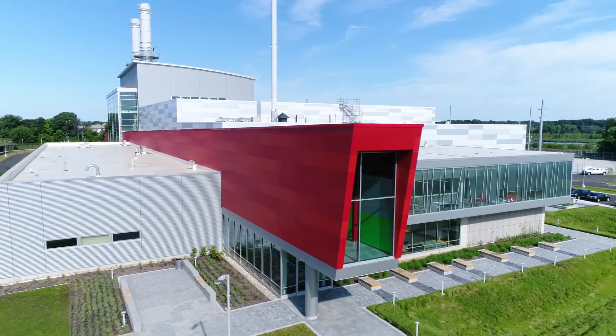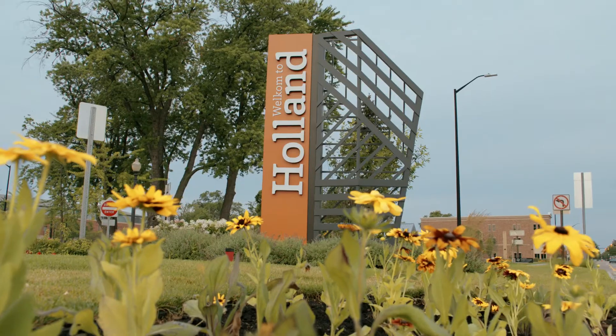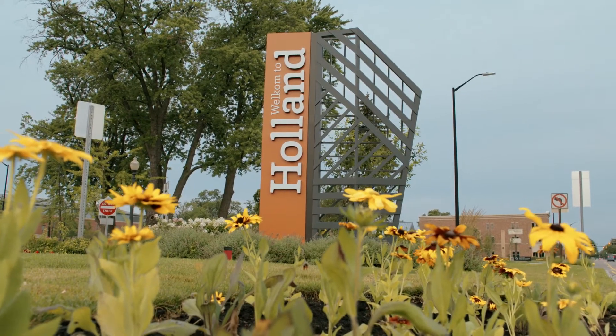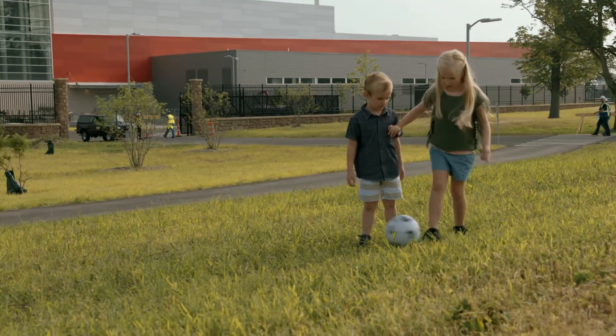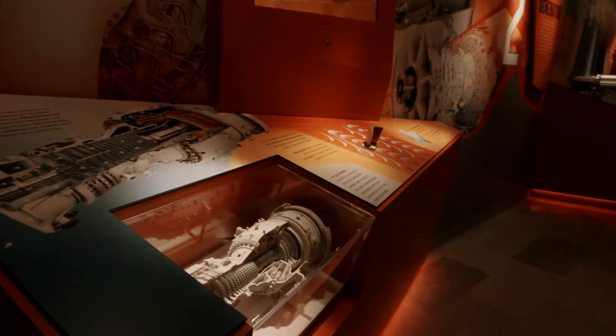The Holland Energy Park is a marquee project. There's nothing like it in North America, perhaps nothing like it in the world. Three main goals of this project: number one, provide a world-class energy production resource, which we've certainly done. Two, to enhance the gateway of Holland. And three, to be a destination, not only as a park, but also as an educational facility for the city of Holland.